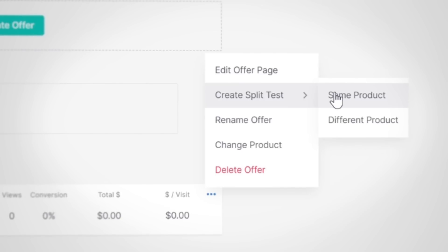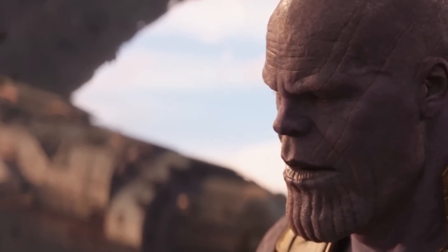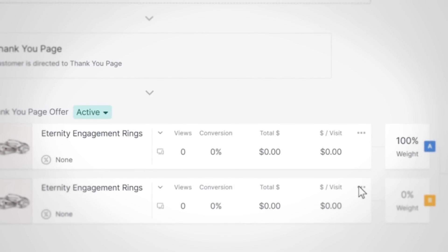Or choose to test a different product entirely. The hardest choices require the strongest wills — he may be creepy, but he's right about this one. Choosing your upsell isn't always easy.